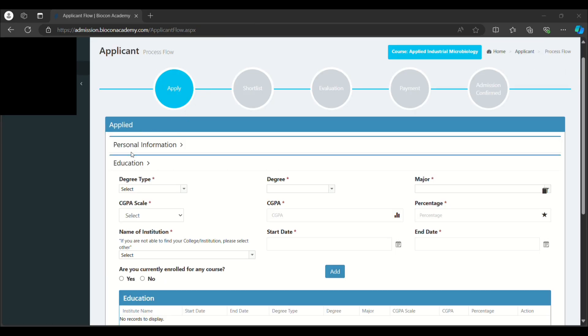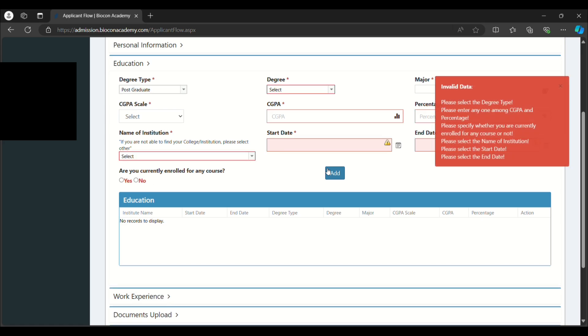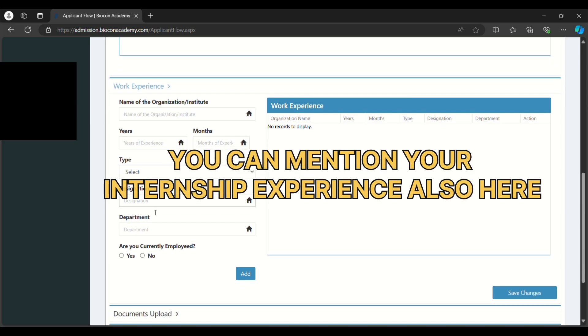After logging in, you have to fill in your personal information, education type, selected degree type, your degree, your major, and your CGPA. If you have done both postgraduate and undergraduate, enter only the postgraduate. Mention the latest degree — M.Sc for postgraduate or B.Sc for undergraduate. For example, if you have done B.Sc in Microbiology and M.Sc in Biotechnology, select postgraduate with major in Biotechnology. Enter your CGPA or percentage and click 'Add'. Mention all degrees starting from M.Sc then B.Sc. Also provide your work experience, or enter 'nil' if you have none.